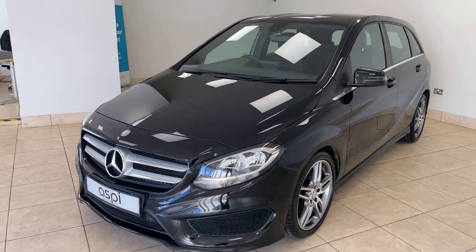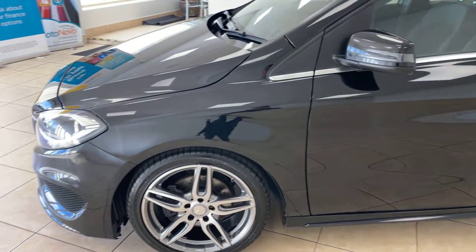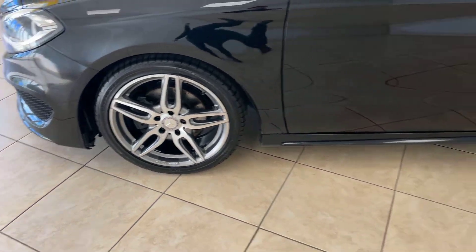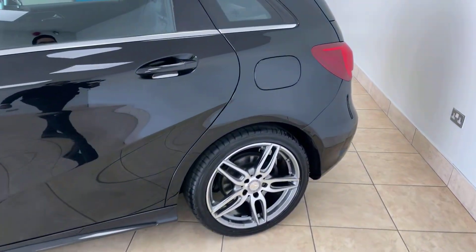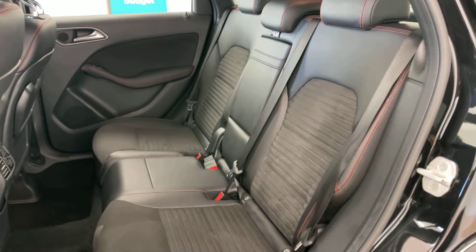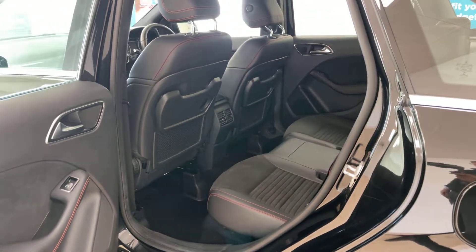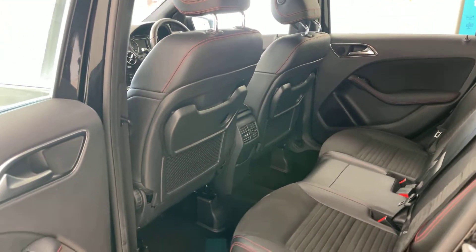As the car is AMG line specification, it benefits from lots of high-end features which include upgraded 18-inch alloy wheels which have been fully refurbished. Part leather Alcantara AMG line interior with contrasting red stitching which really does look absolutely fantastic, with lots of load space in the rear and boot area with the added addition of the rear tray tables.